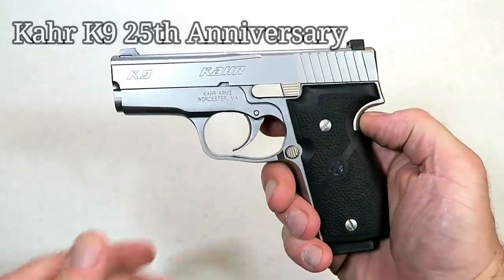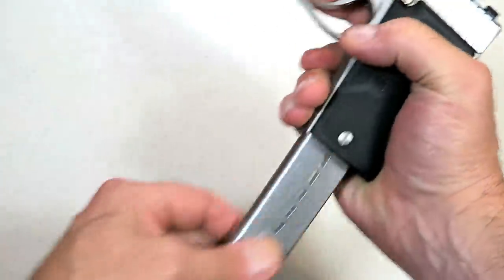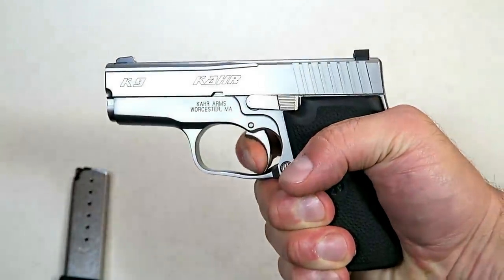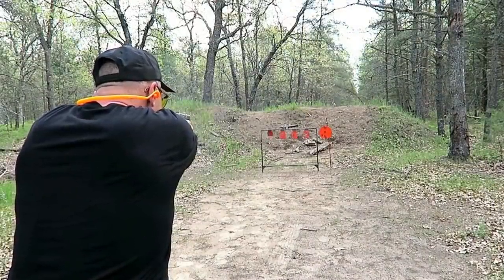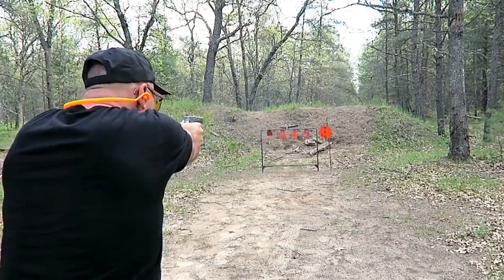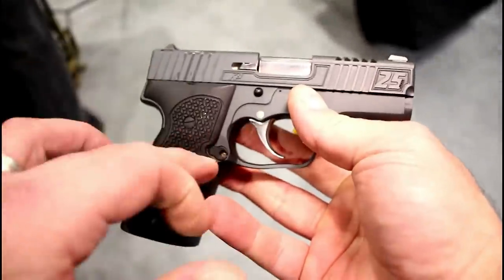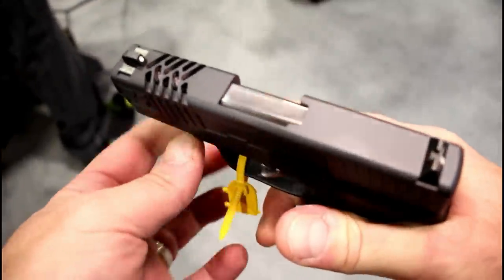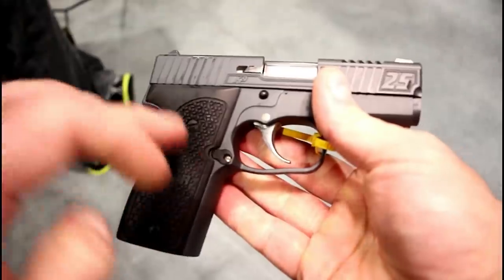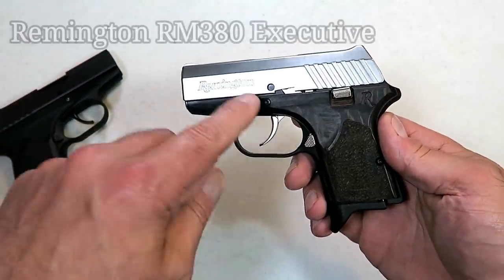Here we have a beautiful Kahr K9 with rubber grips — all-steel frame, 3.5-inch barrel, 0.9 inches wide on the slide, seven-round magazine, and that very smooth double-action trigger pull that breaks between six and a half and seven pounds. This was the first handgun Kahr Arms ever created, and now it's been 25 years. So they came up with a 25th Anniversary K9 that is absolutely beautiful — custom engraved, laser-cut slide with '25' on the fore-end, front serrations, an all-blackened model with aluminum grips. Just an amazing-looking gun that really signifies 25 years of the Kahr K9.